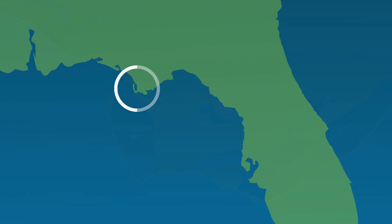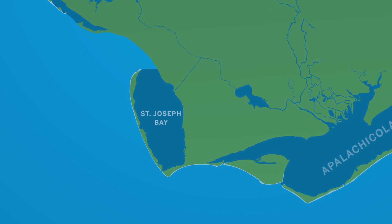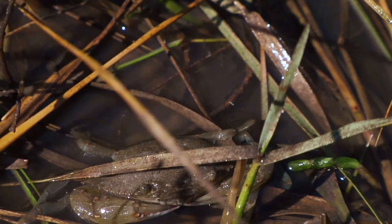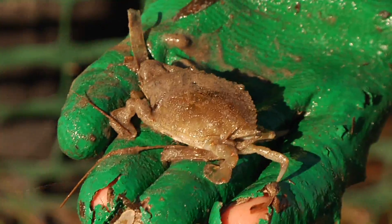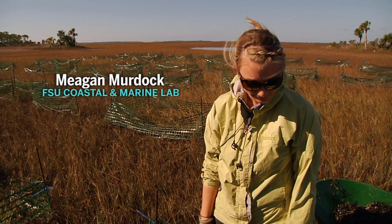To answer this question, Randall's team conducted an experiment in St. Joseph Bay. They set up almost 100 plots with varying densities of wrack. We typically find at least one to five juvenile blue crabs in the high density plots. The wrack is providing cover for them, so it's a good habitat.